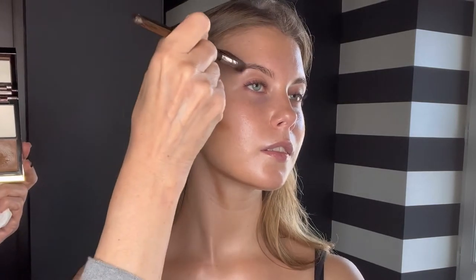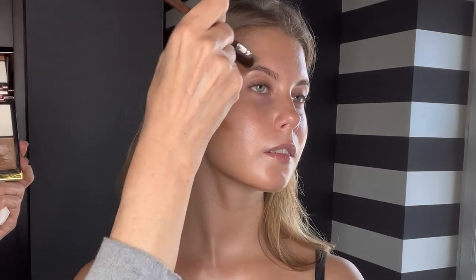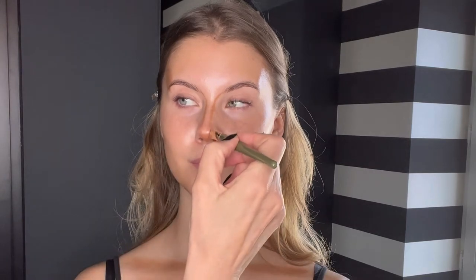Instead of using contour after foundation, I'm going to use it before. I'll take this Tom Ford shading and illuminate product and a synthetic brush to do a little heavier contouring, but at the end it's going to look very natural. It gives you a very sculpted look — and this technique looks so much more natural than when you do the contour on top of your foundation.